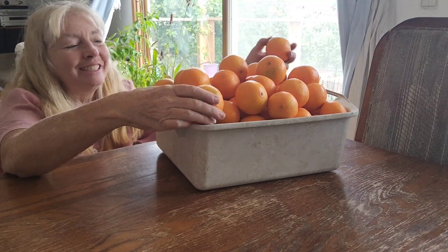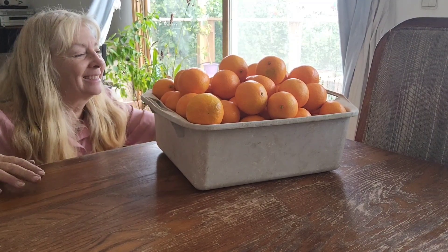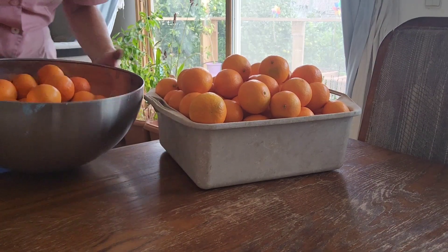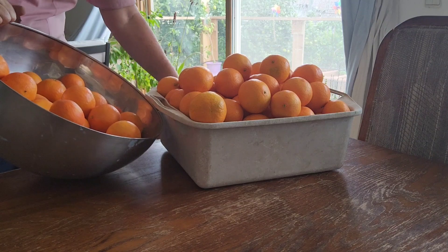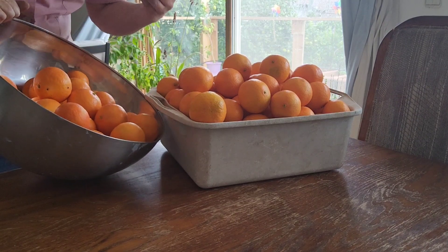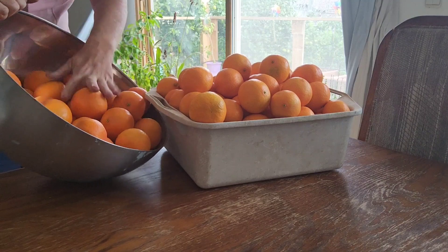Aren't these beautiful? This one was opened, which means that they all needed to be picked because they were starting to open themselves. But look at all of these! Let me get the others all picked and then we'll weigh them to see how much. This is exciting to me. Here's the other half of that tree — look at all these!